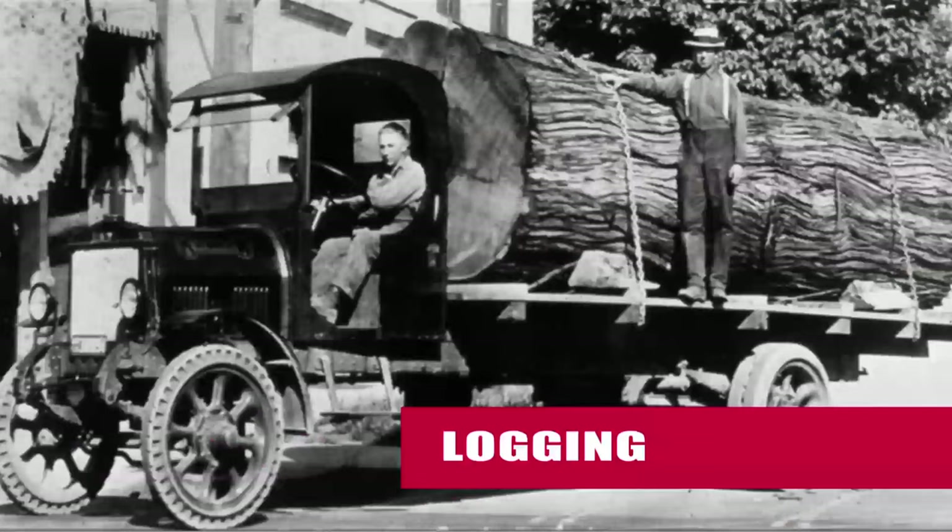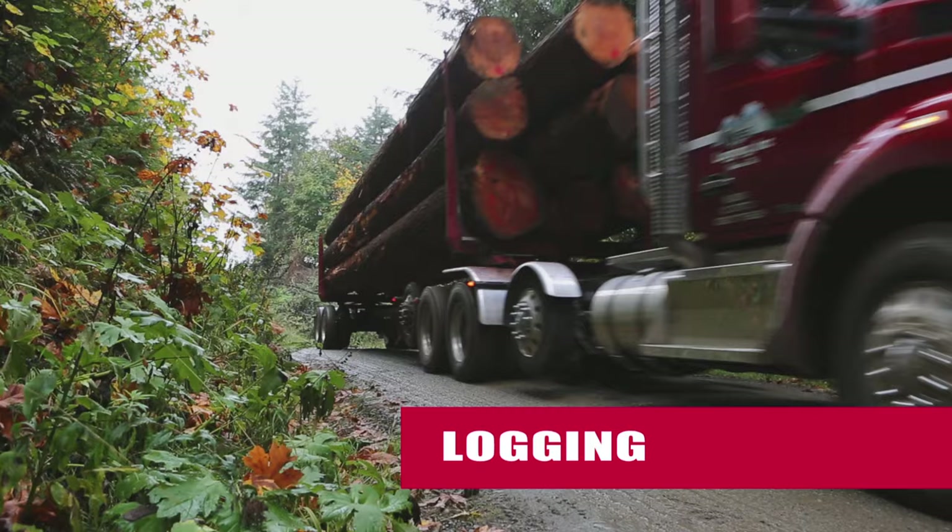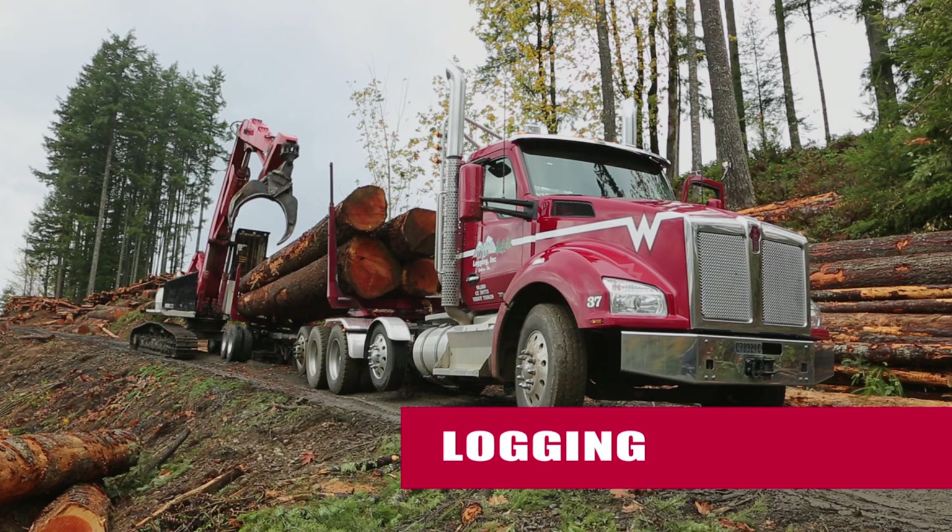Kenworth was born over 90 years ago on the logging roads in the mountains and forests of the Pacific Northwest. Just as in 1923, today logging is one of the most punishing environments that trucks operate in, putting hoods, cabs, chassis, and suspensions to the ultimate test in durability.